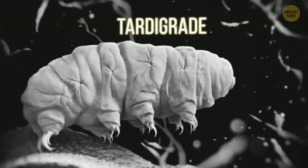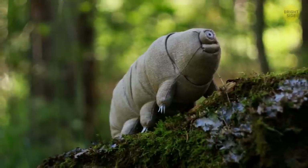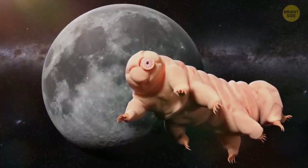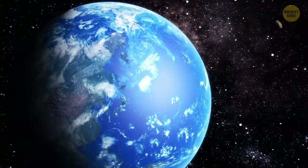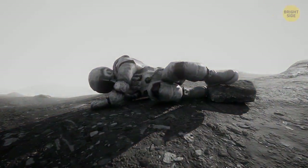The tardigrade is the only animal on Earth that can live in the most extreme conditions, from the deepest oceans to the highest mountain peaks. They shot some of these microscopic critters into space and found out that they can live in the vacuum of space for up to 10 days and return without breaking a sweat. They're probably the only known creatures on Earth that can live the longest on any planet except the Sun. Scientists claim that if a large asteroid hits the Earth, tardigrades can perfectly survive. But humans are simply not designed to live outside of Earth without the proper gear.